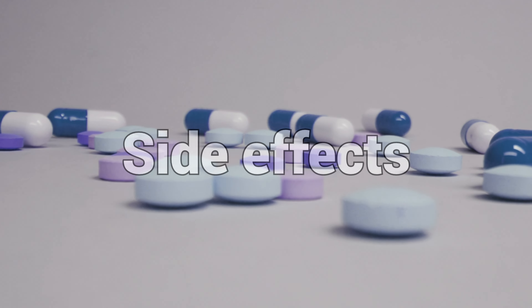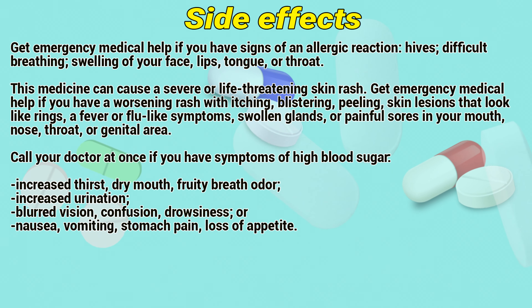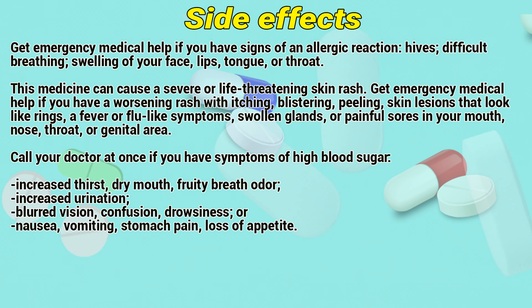Do not take other medicines unless they have been discussed with your doctor. This includes prescription or non-prescription medicines and herbal or vitamin supplements.